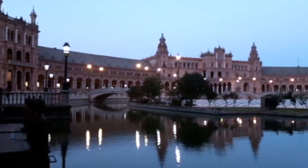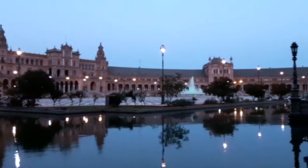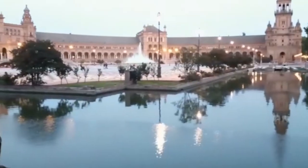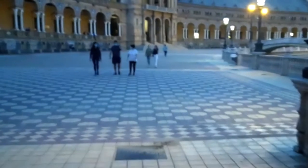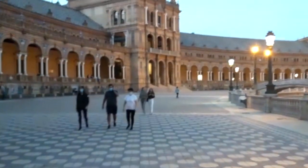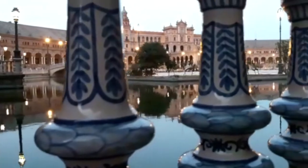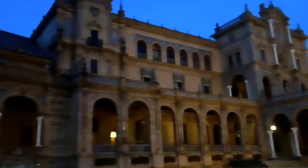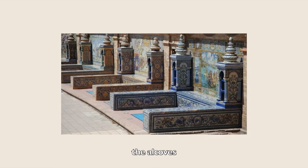Plaza de España is a plaza in the María Luisa Park, built in 1928 for the Ibero-American Exposition of 1929. The Plaza de España complex is a huge half-circle with buildings continuously running around the edge, accessible over the moat by numerous bridges representing the four ancient kingdoms of Spain. By the wall of the plaza are many tiled alcoves, each representing a different province of Spain.